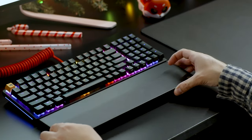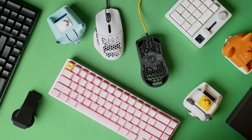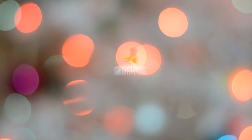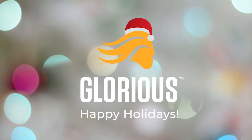We know the gamer in your life will appreciate the time and effort you put into finding the perfect gift. All items covered here are available on our website at gloriousgaming.com, and all orders over $100 receive free shipping within the continental US. Thank you for your time, and as always, stay glorious.